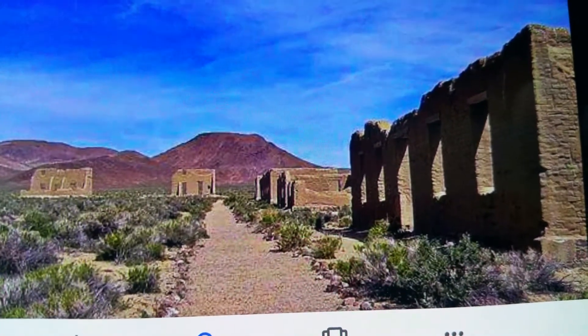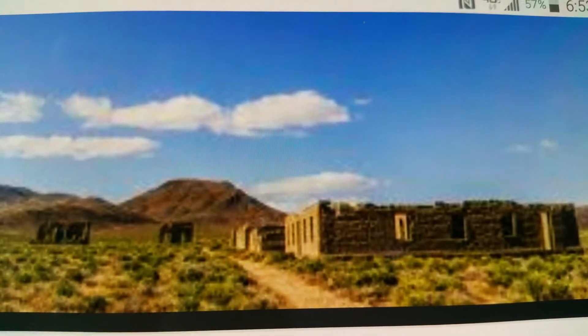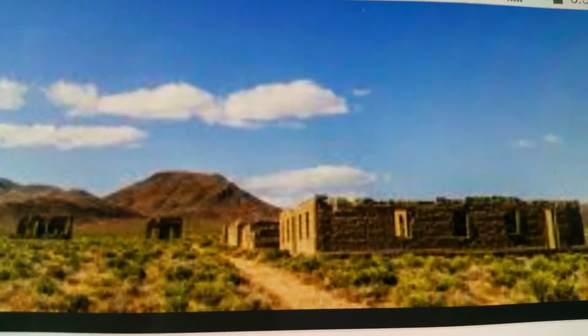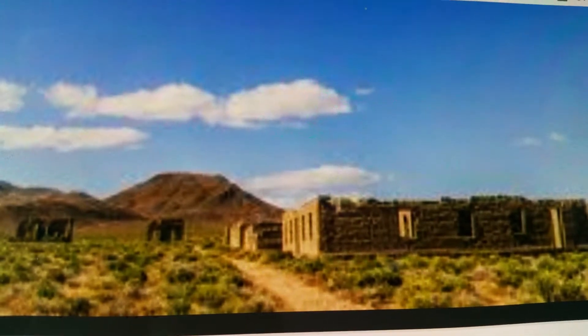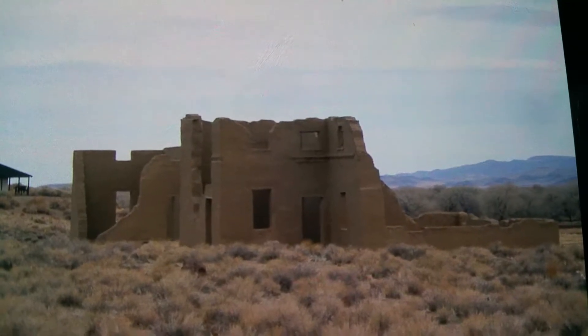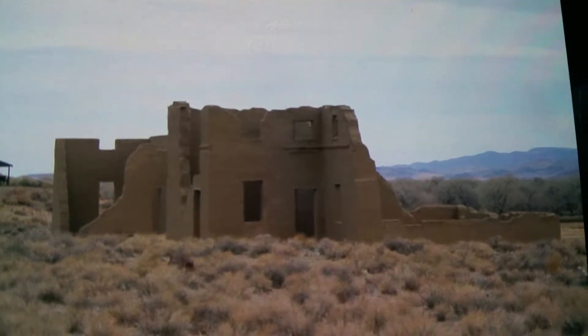Obviously some sort of adobe houses. Adobe being some of the common materials found out in the desert, which would be straw, water, mud, and horse poo — all made into bricks that have lasted hundreds of years. And a lot of the structures, even after a thousand years, are still archaeologically sound.